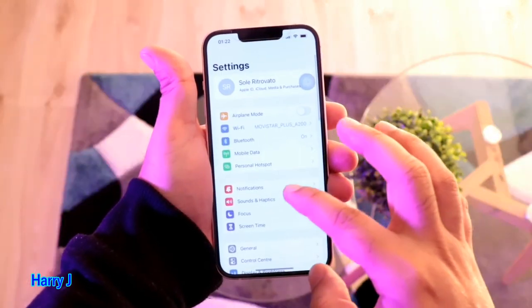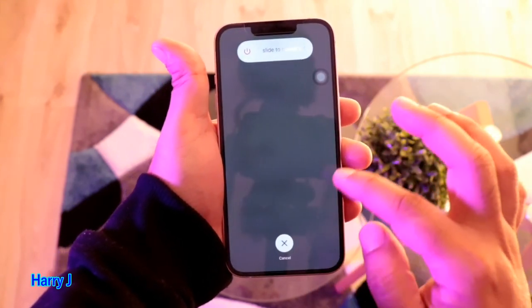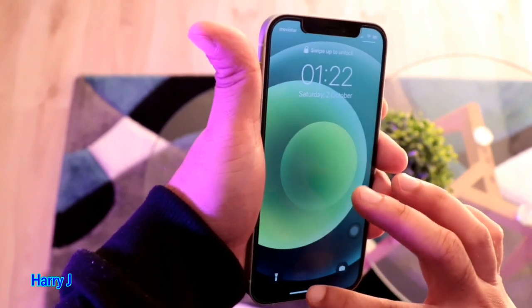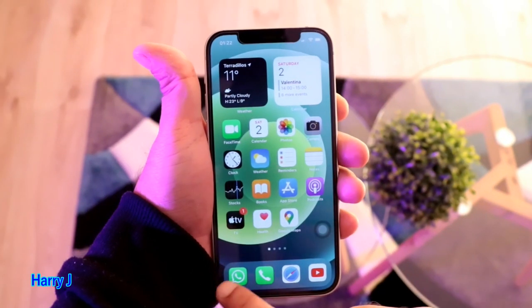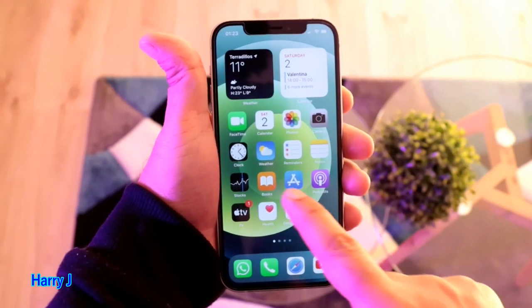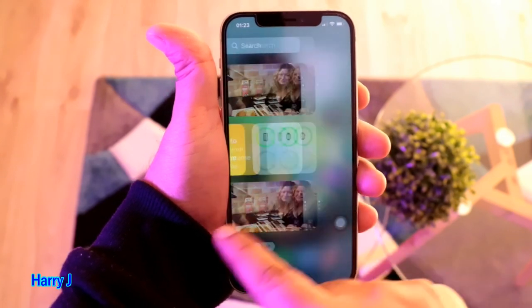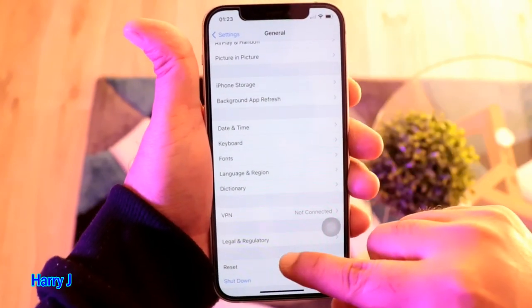I will shut down this phone. Settings, General, and Shut Down. Now coming to iPhone 12 — I unlock the phone. I check if any application is open — not so many apps are open — and finish all of them. Let's go: Settings, General, and Shut Down.